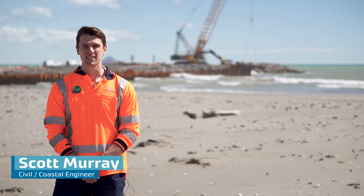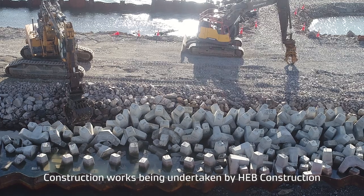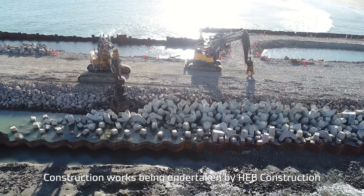Construction on site started in late 2020 with the delivery of armour rock and the pouring of hand bar units that will be used to armour the breakwaters. A precast yard has been set up on site in order to pour the 11,000 hand bar units ranging in size from two tonnes to 15 tonnes.